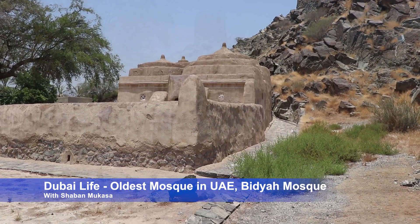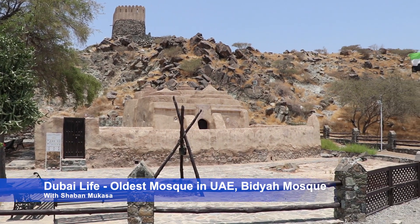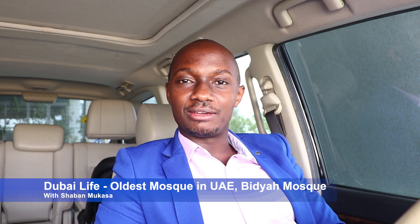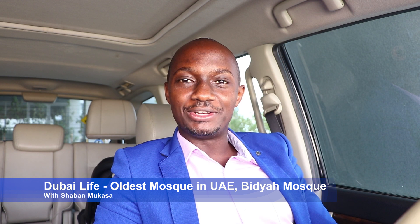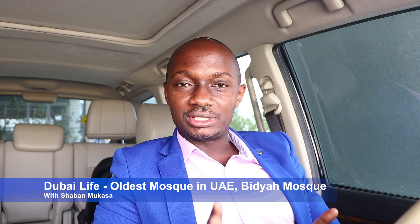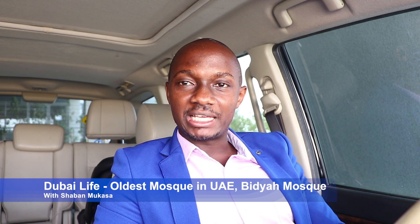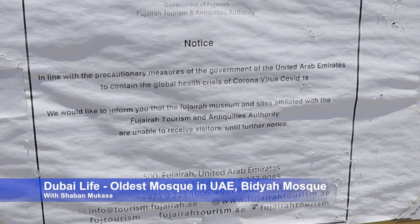The mosque was built many years ago using only local materials — nothing foreign. There was no cement in those years, no iron bars; it was all rock, stone, and mud from the sea or nearby areas. No tiles imported from anywhere else. This mosque has stood for all these years.